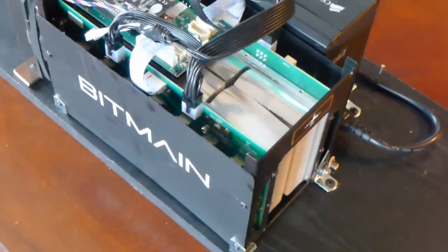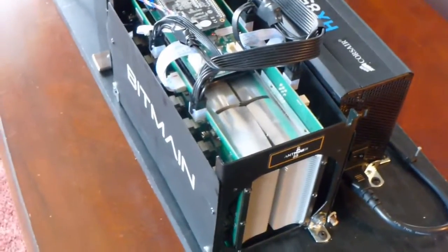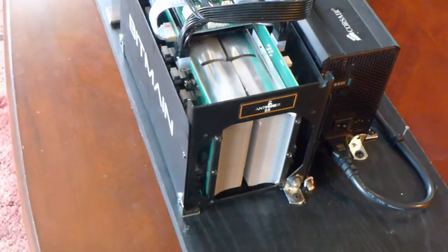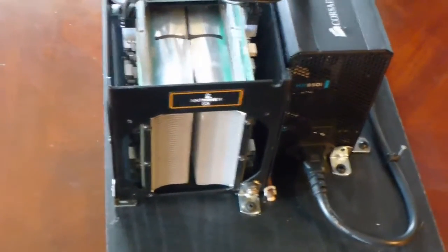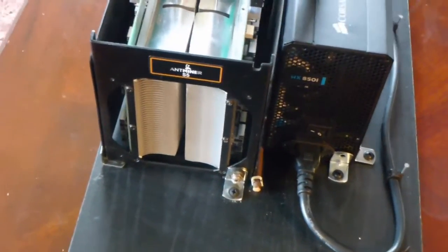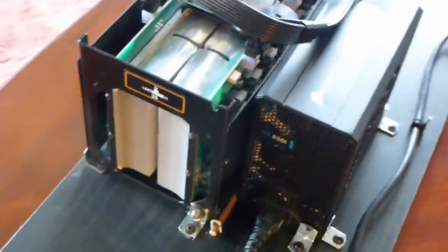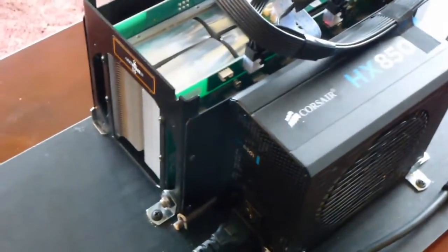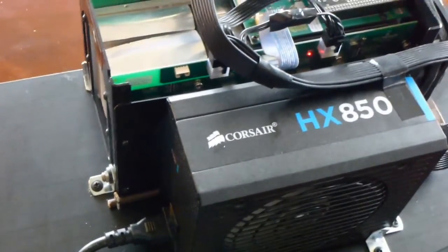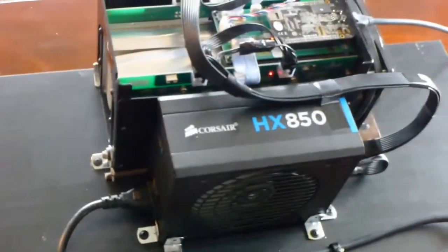The current Bitcoin price is ranging from about 235 to 240 US dollars. My miner is producing about 1200 gigahashes per second. With these numbers, I should gross about 85 US dollars per month from my mining operation, and half of this money will go to paying my monthly power cost. The mining equipment you see here cost me about 600 US dollars.